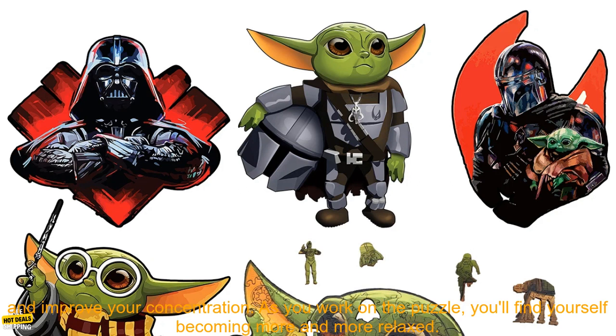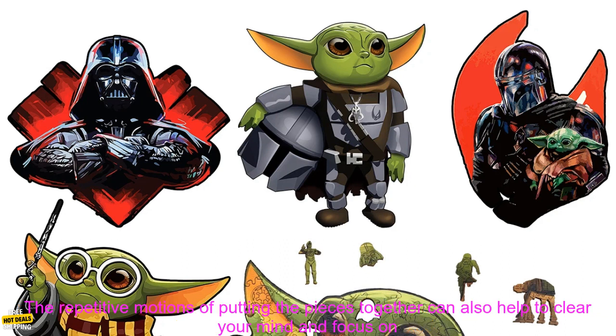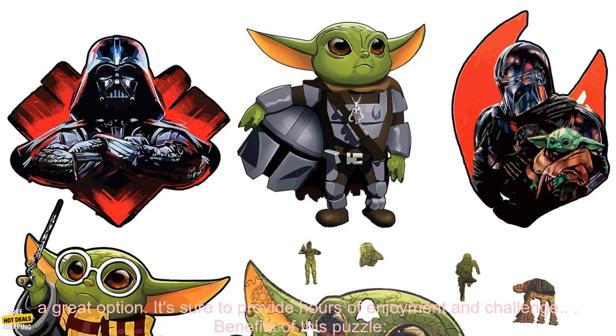This puzzle is also a great way to relieve stress and improve your concentration. As you work on the puzzle, you'll find yourself becoming more and more relaxed. The repetitive motions of putting the pieces together can also help to clear your mind and focus on the task at hand.